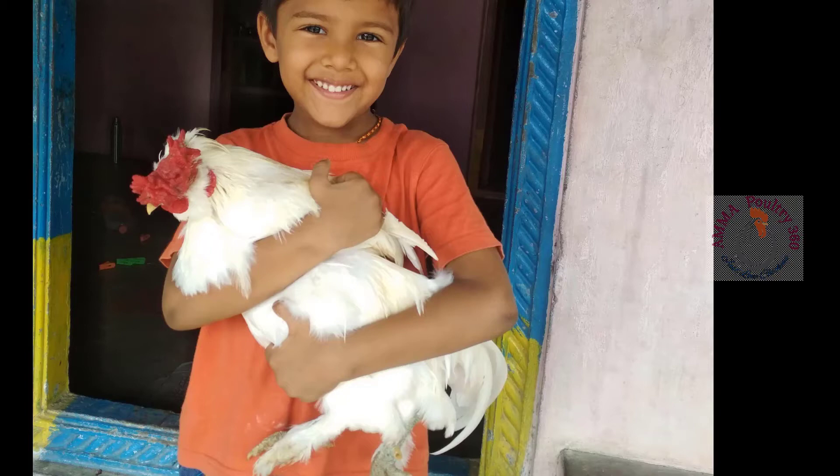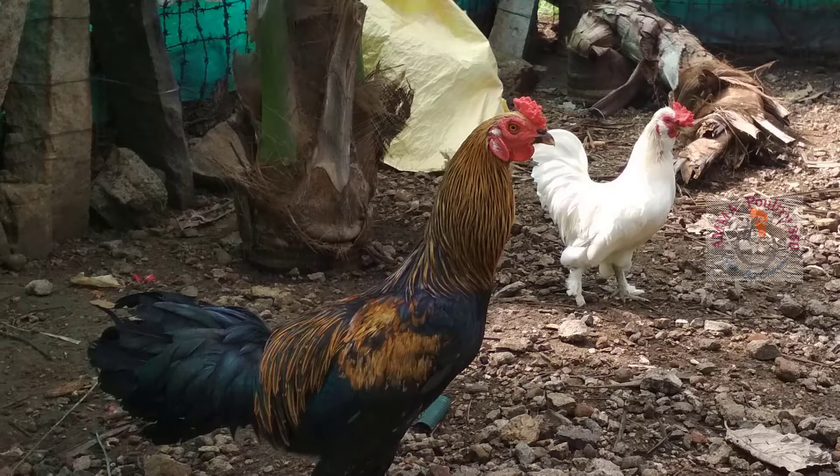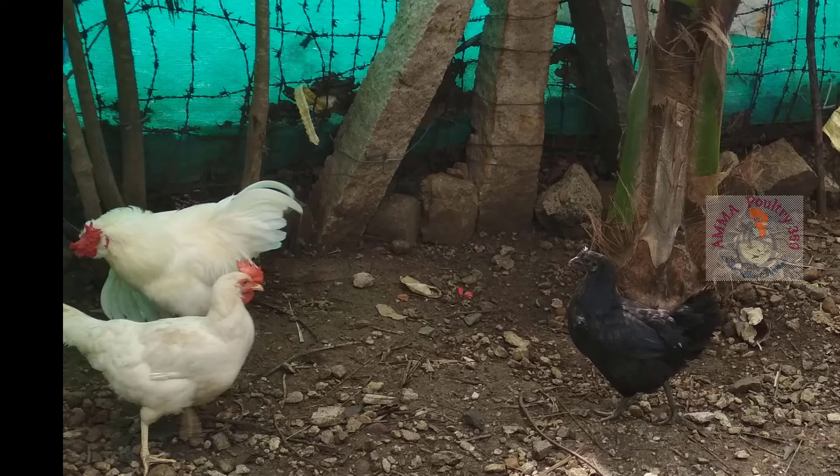This is a closer look at the fancy chicken. Generally, fancy chickens and other brawler type chickens have the same look, but if you look closer, fancy chickens will have hair on their legs, and they are really short compared to other brawler chickens.